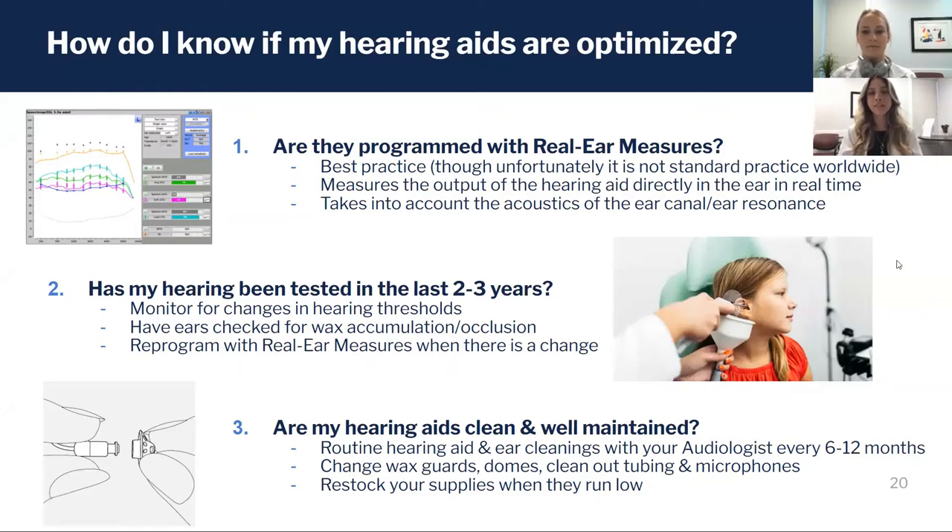Making sure that those targets are met and that your ear canal resonance is accounted for with the prescription targets you get from real ear measurements — those are obtained from your hearing test. So it's also very important that you've had your hearing tested in the last couple of years and had your hearing aids reprogrammed accordingly if there have been any changes.